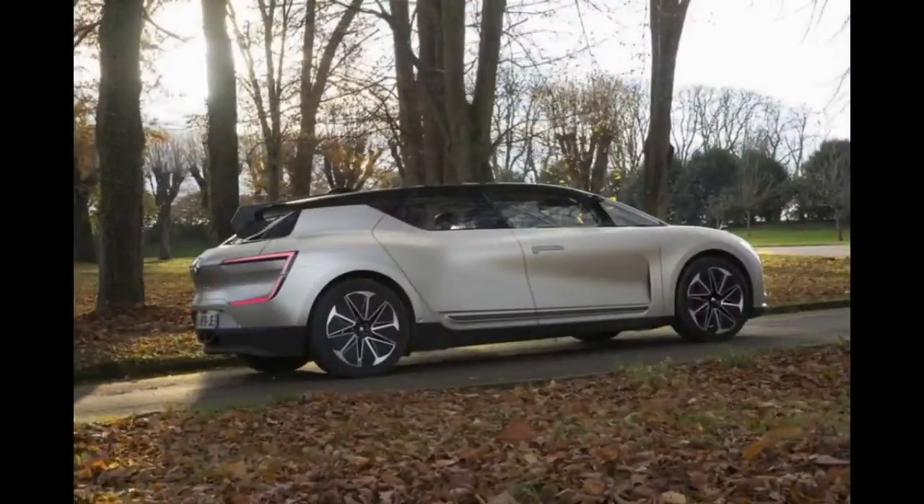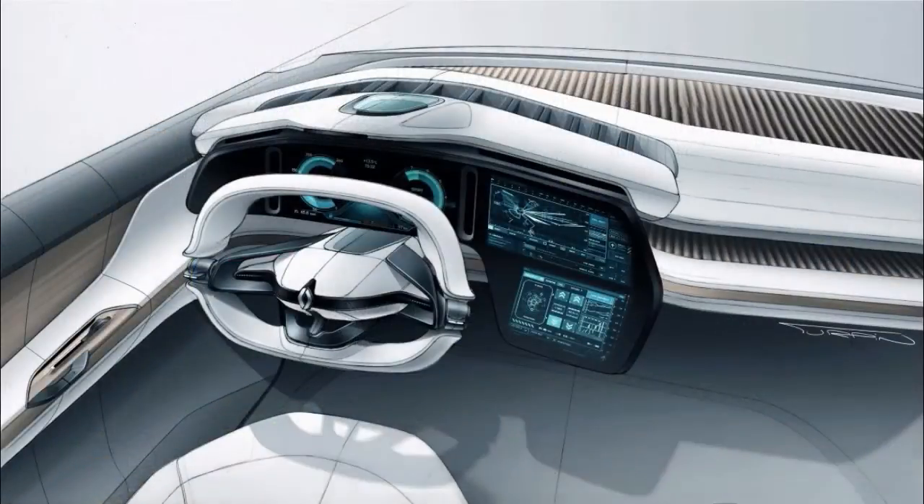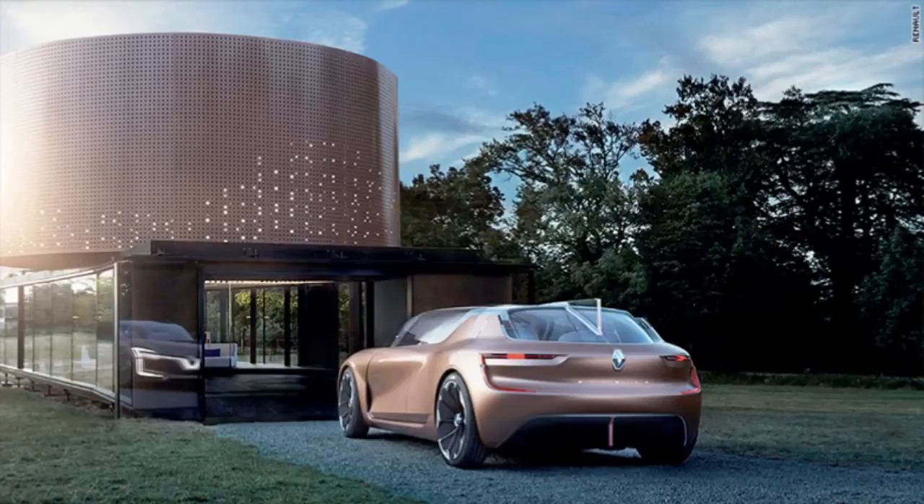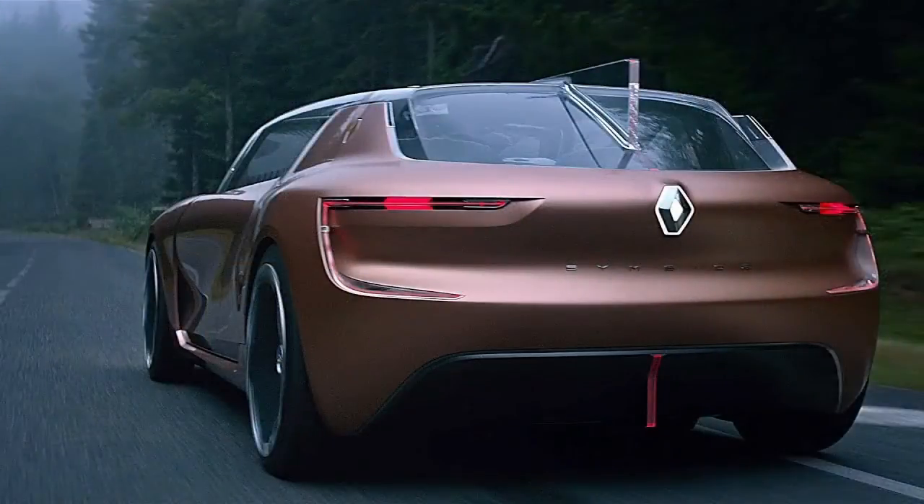This is the Renault Symbioz, and it represents everything Renault believes a passenger car will become. It's fully electric, features level 4 autonomous driving functionality, and can be connected to every smart device you own. Auto Express joined Renault's engineers on a test drive in France. The Symbioz concept was first rolled out at the Frankfurt Motor Show in September as a vision of what the future could be like in 2030. This running prototype doesn't preview a physical production vehicle but gives a closer understanding of the technology and design we'll begin to see implemented on Renault's products by 2023.